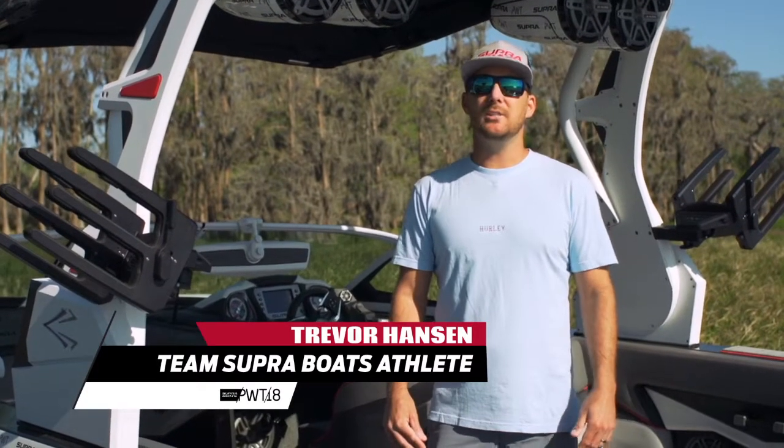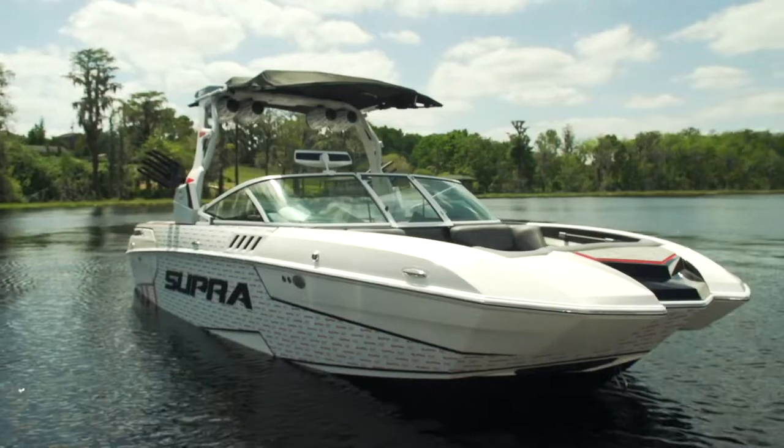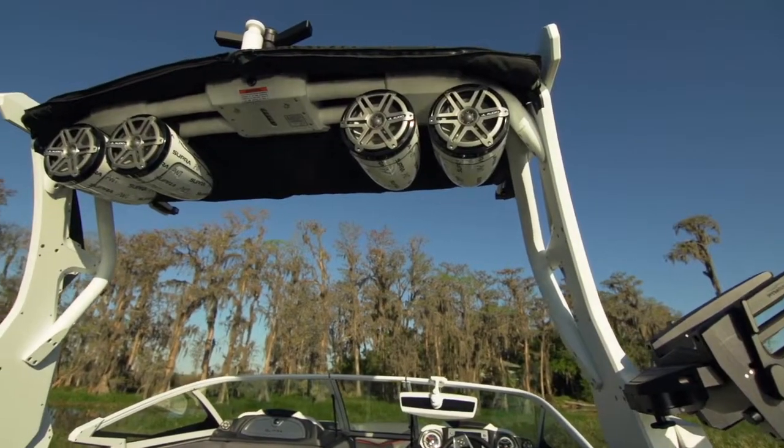What's up, guys? I'm Trevor Hansen, Team Super Boats athlete. We're sitting in the 2018 PWT SA-550, and we're going to talk about the FX-1 Power Folding Tower.